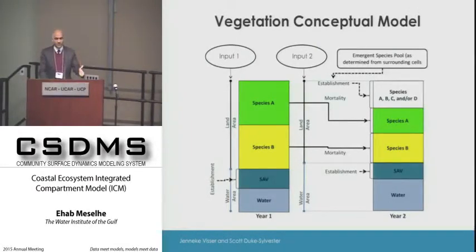The vegetation module runs on annual time steps. It takes hydrology and wetland information—water level, salinity regime, and water-land interface—and calculates probability of establishment for different species. We have about 40 different species representing fresh, intermediate, brackish, and saline environments. Each 500-meter grid gets a dominant species assigned, and from year to year, species can die, collapse, or establish if conditions become suitable.